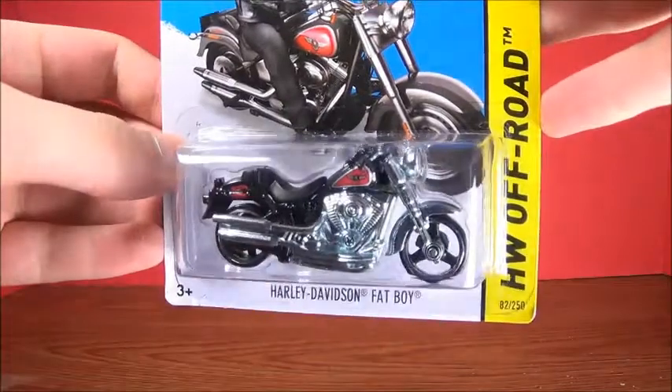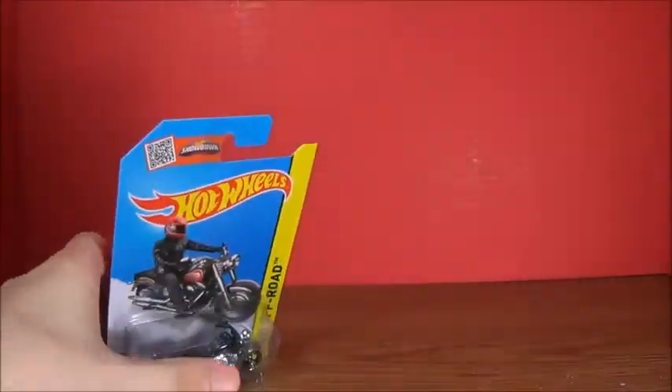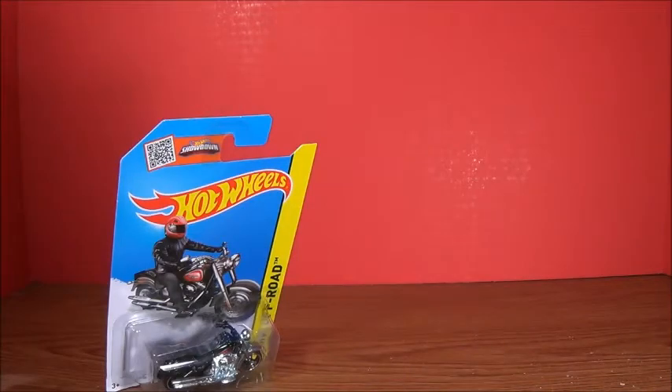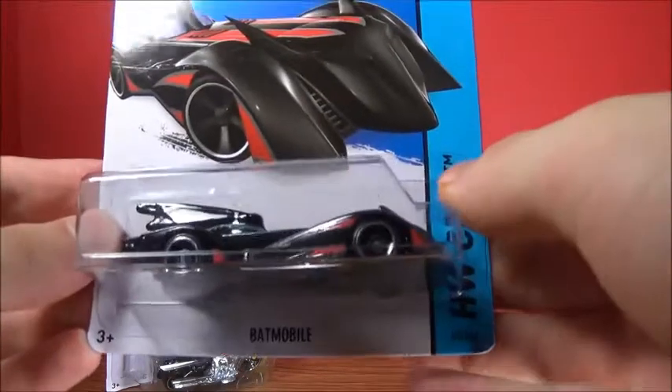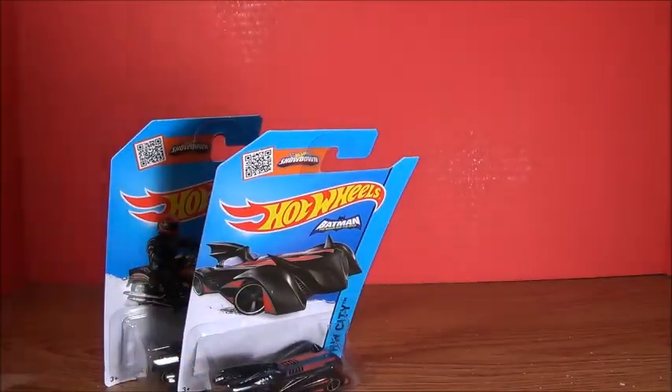To start off, we're going for the Hot Wheels. First off, we got the Harley Davidson Fatboy, which is awesome. I got this in yellow — why not get it in black? So in black, might as well. Speaking of black, or very, very dark gray, we got the Batmobile from the Brave and the Bold. How incredible, awesome.